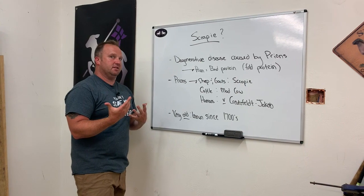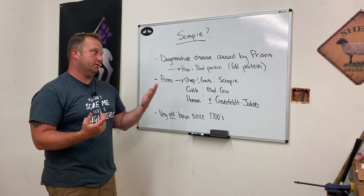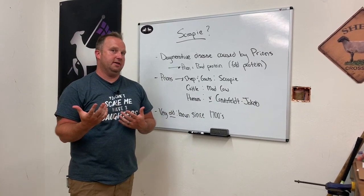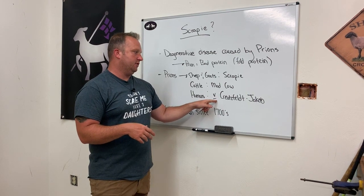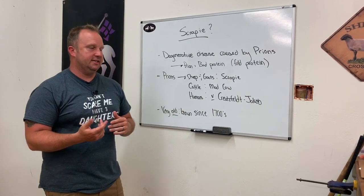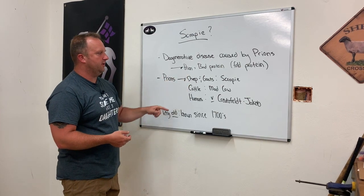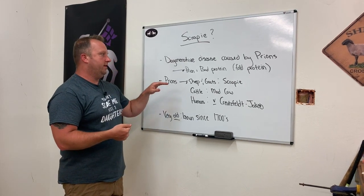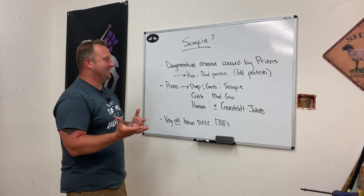Prions affect lots of different animals. When it affects sheep and goats, we refer to it as Scrapie. In cattle, you've heard of this before — it's mad cow disease. Humans can be affected by these prions as well, primarily in two forms related to mad cow disease. We think humans can get it from mad cow disease through a variant called Creutzfeldt-Jakob disease, and there's also a genetic variance of Creutzfeldt-Jakob alone. We don't really know the full relationship between all three, and there's not a whole lot known about these prions. This is one of the oldest known diseases of sheep and goats, with literature about it going all the way back to the 1700s.